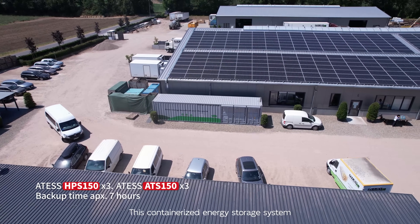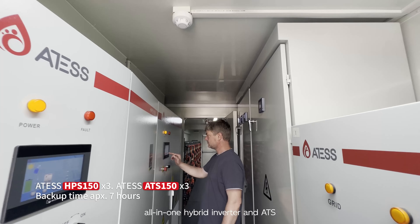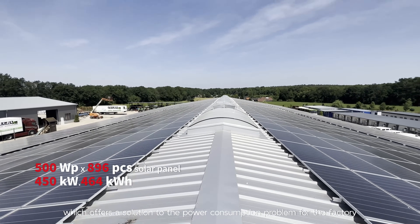This containerized energy storage system is equipped with three parallel 150 kilowatt ATES HPS all-in-one hybrid inverters and ATS, which offers a solution to the power consumption problem for the factory.